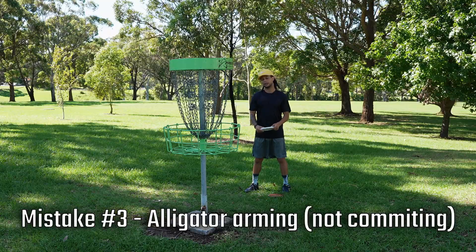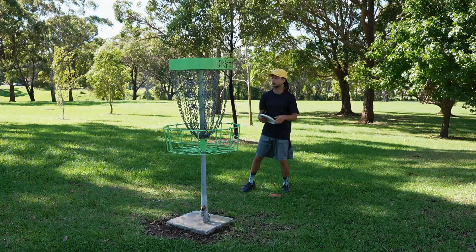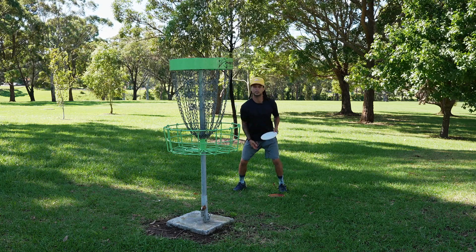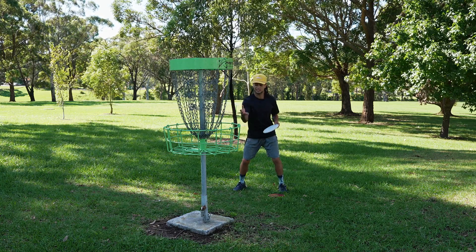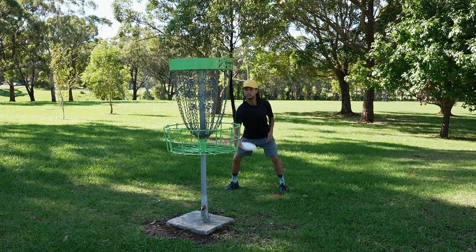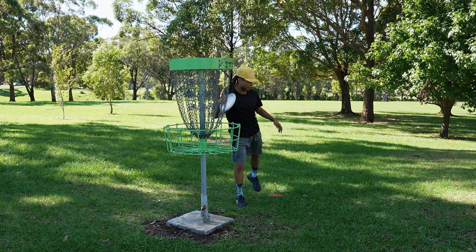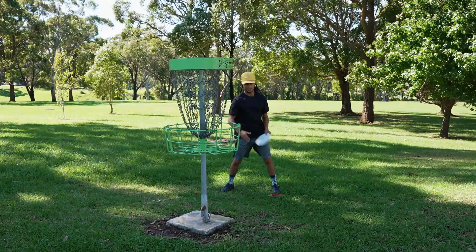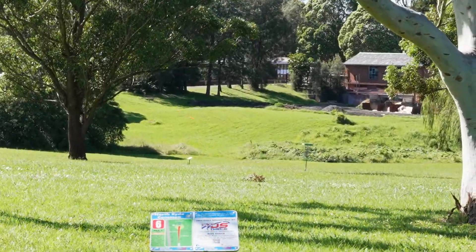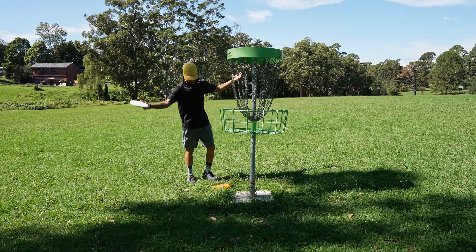Tip number three: alligator arming. I'm really bad about this whenever I'm scared of a putt — like if there's OB behind or I'm scared of having a long comebacker if I miss. What I find myself doing is this little alligator arm: my arm doesn't fully extend, just stays in like a little T-rex. That's when you get those cage hits. Make sure you are fully committing — full commitment to your putt — reach out and touch somebody.